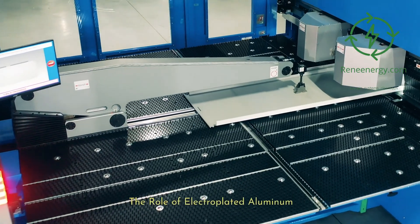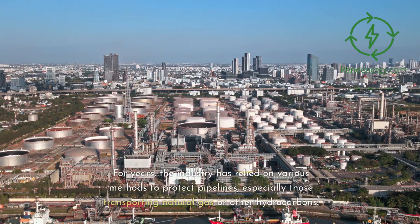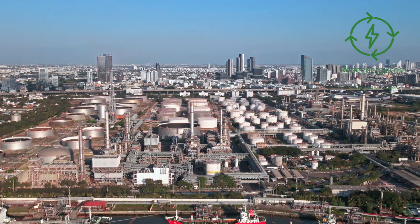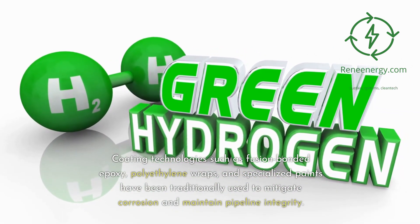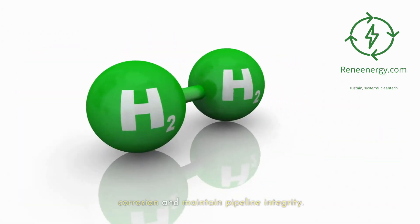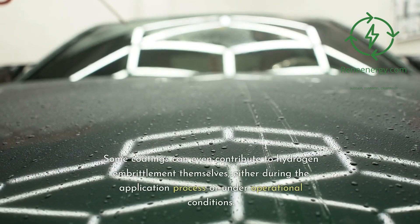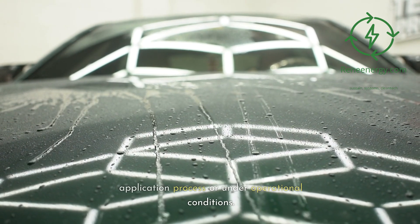The role of electroplated aluminum — historical approaches to pipeline protection. For years, the industry has relied on various methods to protect pipelines, especially those transporting natural gas or other hydrocarbons. Coating technologies such as fusion-bonded epoxy, polyethylene wraps, and specialized paints have been traditionally used to mitigate corrosion and maintain pipeline integrity. However, these coatings have limitations, particularly when it comes to hydrogen transport. Some coatings can even contribute to hydrogen embrittlement themselves, either during the application process or under operational conditions.